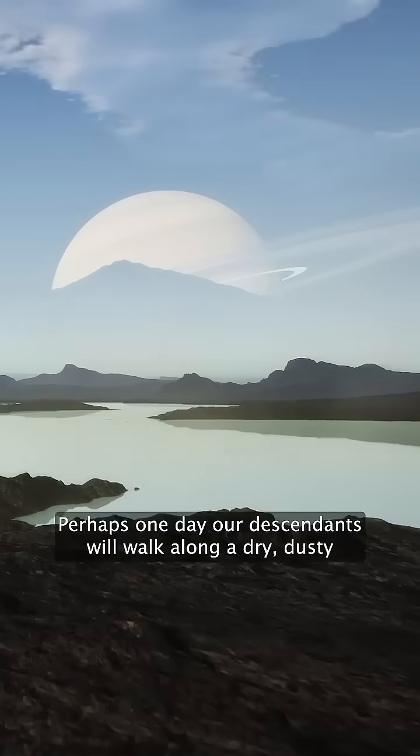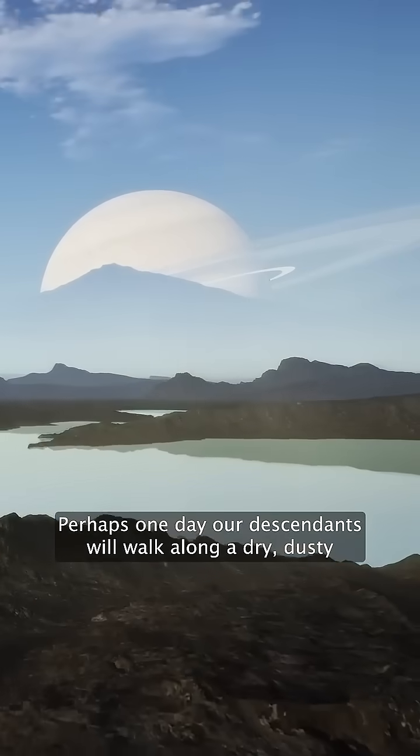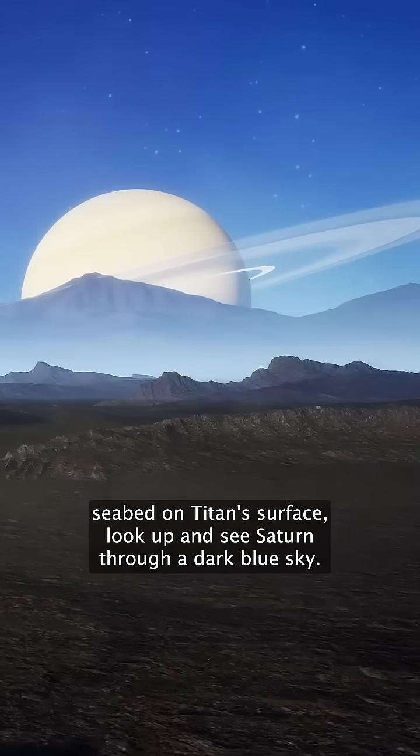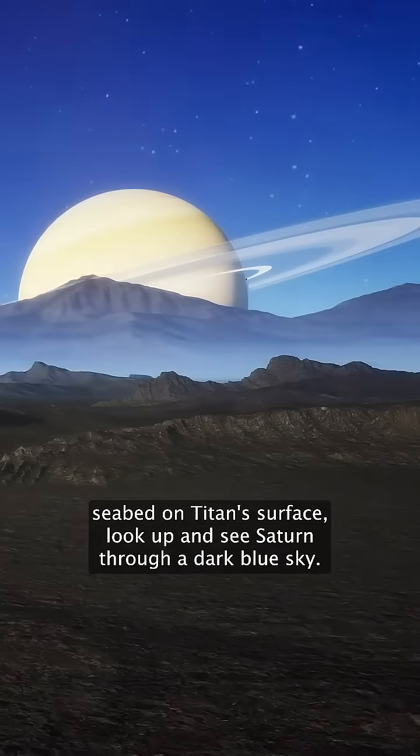Perhaps one day our descendants will walk along a dry, dusty seabed on Titan's surface, look up, and see Saturn through a dark blue sky.